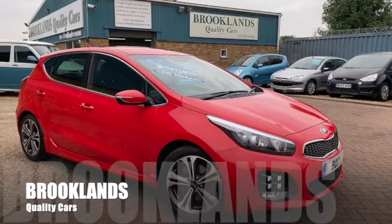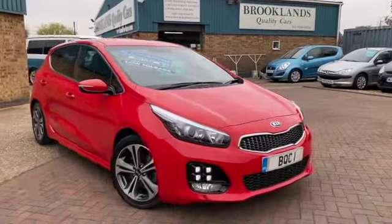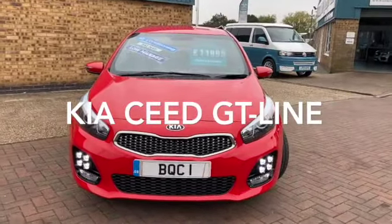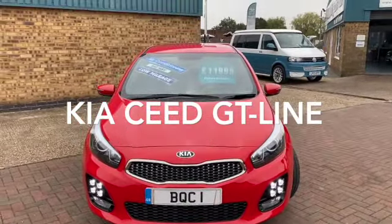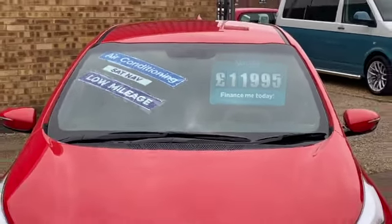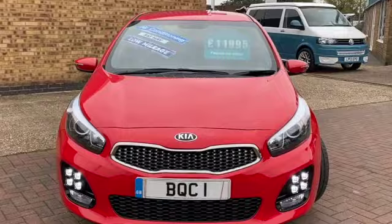Hi, welcome to Brooklyn's Quality Cars. Today we've got a Kia Ceed 1.0L. This is the GT Line on an 18 plate with only 23,000 miles and we've got it advertised today at £11,995. It's finished in chilli red.